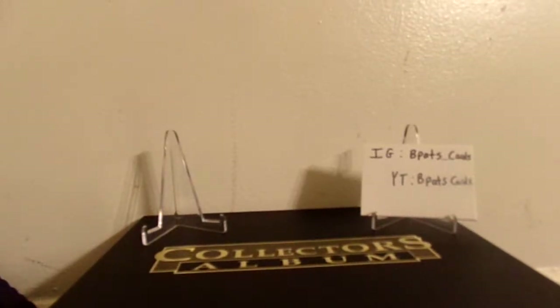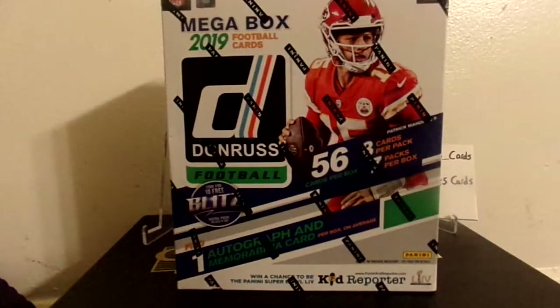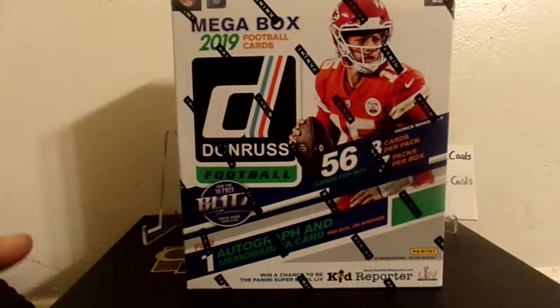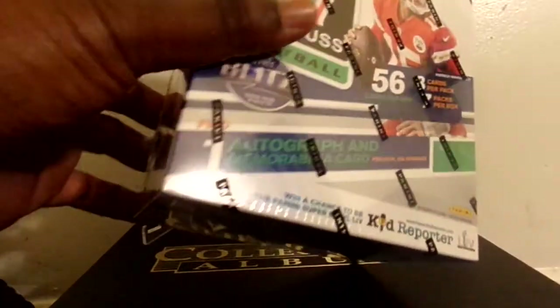What's going on YouTube, back at it again with another video. Today we got another retail action - this time we got the 2019 Donruss Mega Box. You get one autograph and one memorabilia card, 56 cards total, 8 cards per pack, 7 packs per box. I've seen some people pull some nice cards out of here, so we're just gonna start ripping and see what we get.